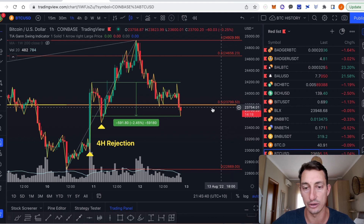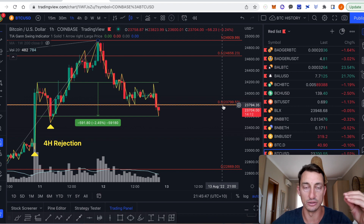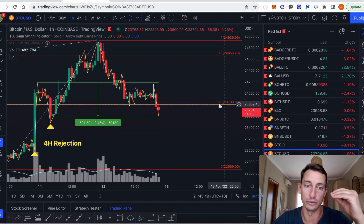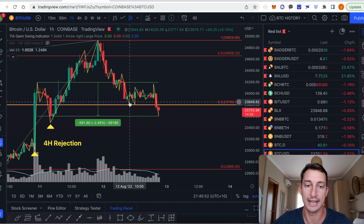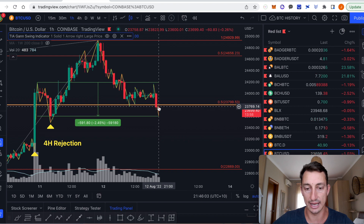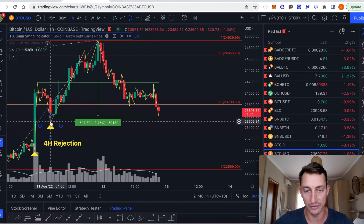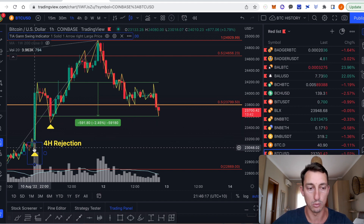$23,800 tends to be very strong support and resistance — it's like a magnet in the market. The price came back to test that level on the 10 a.m. candle on the 12th of August, bounced off it, and tested it again on the 12 o'clock bar. Now at the 8 and 9 p.m. bar (UTC+10), it's broken down from that point. So I dare say we're going to come back and test $23,500. It might take a few more hours, and if that breaks down, we'll probably see this entire move of the bar get taken out.